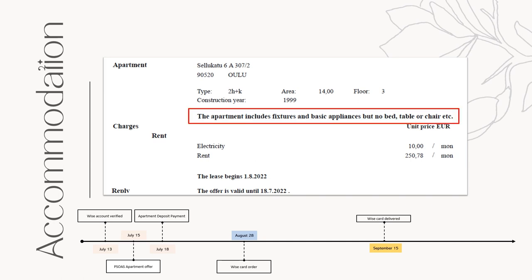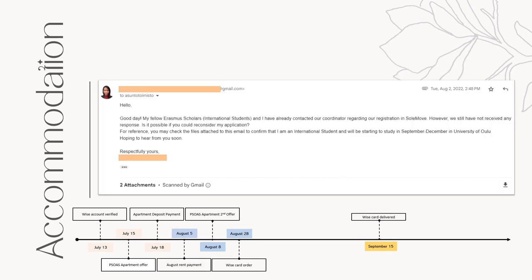Take note though that this apartment I got is unfurnished, which means it only has fixtures and basic appliances, but no bed, table, or chairs. So even though I'd already got the place, I was in constant communication with our coordinator because this apartment that I was offered was originally for degree students. There are apartments offered specifically for international students, but they still had to arrange some things so that we'd be really officially registered as an international student in their system.